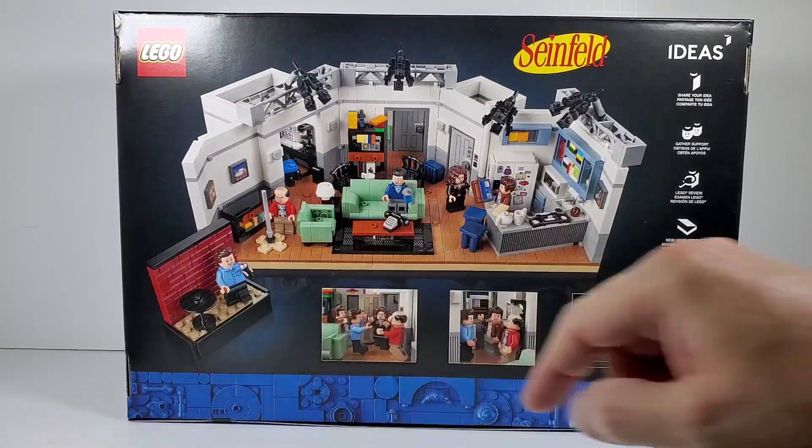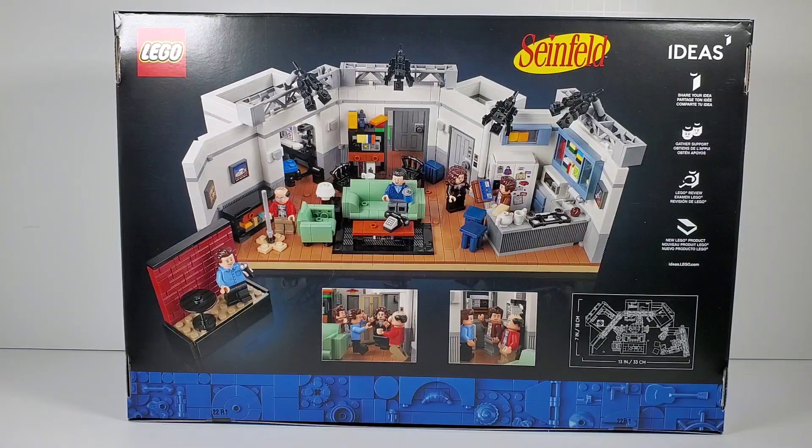It even comes with a little stage where Jerry's doing his comedy routine - that's a great little side build. It comes with all the main characters: you got Jerry himself, Elaine, George, Kramer, and of course Newman. Whenever you build a set that's got all these great little details for interiors, it is so fun to build, and I just think it looks amazing.